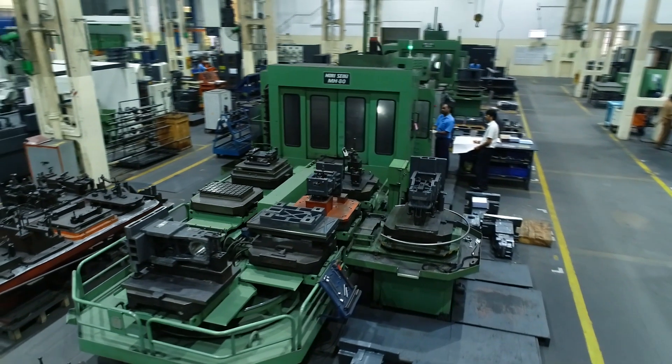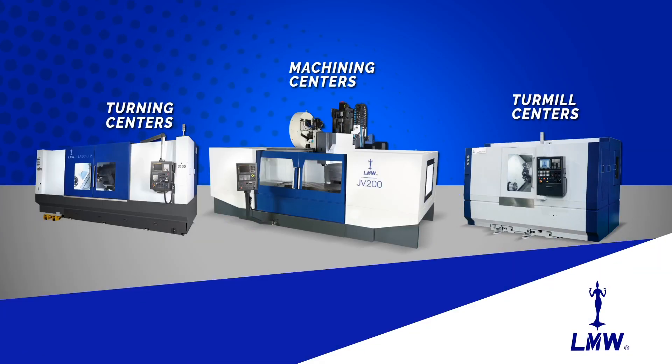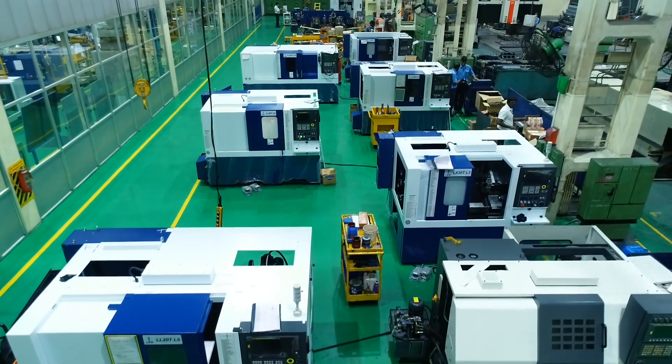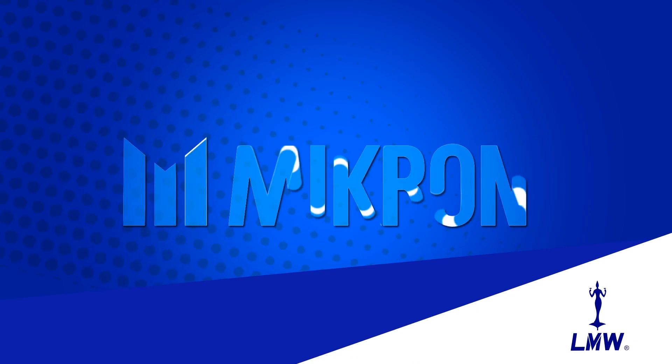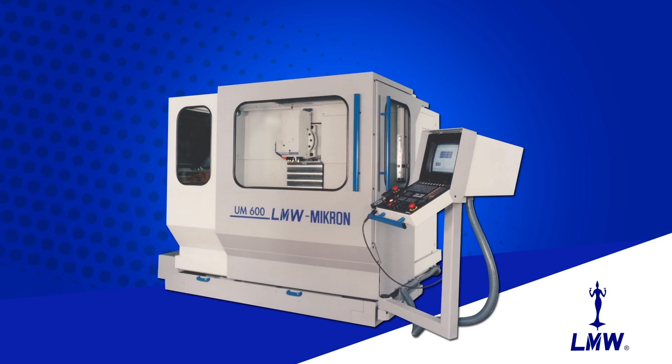LMW expands with pride and determination as the first of its kind plant in India to manufacture turning centers, machining centers and turnmill centers. The year 1995 was a tangible milestone for LMW MTD division as it collaborated with Micron, Switzerland, that paved the way for producing a cost-effective product for its end users.